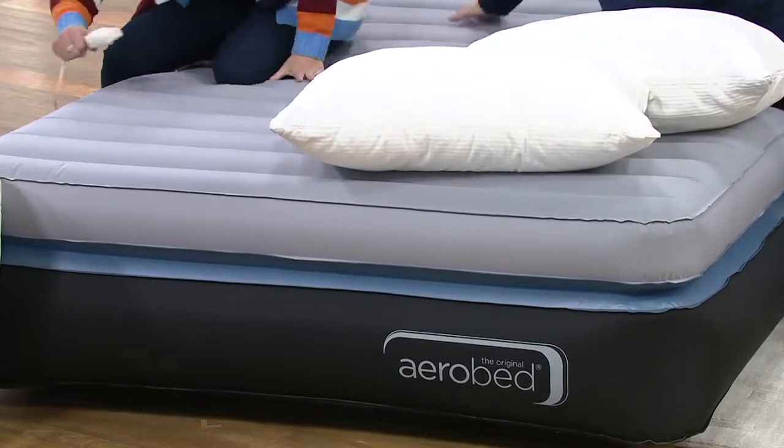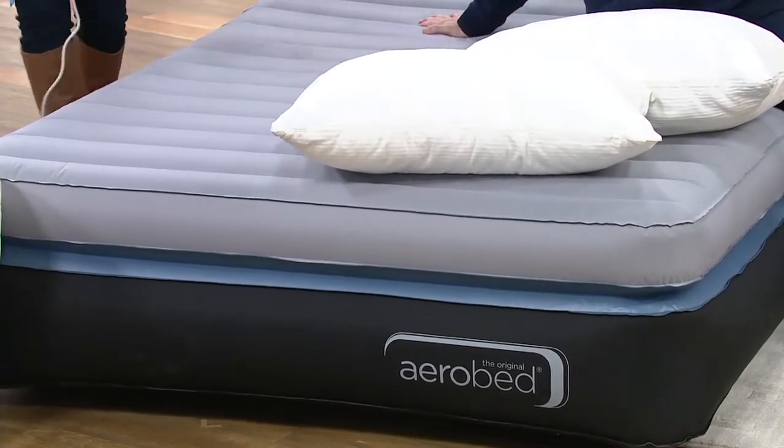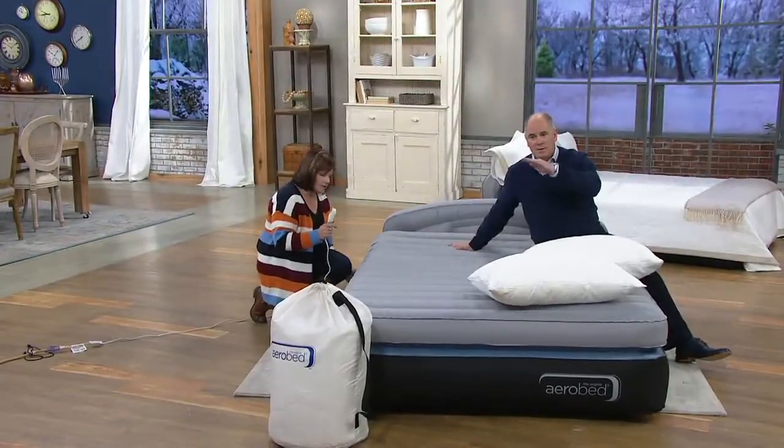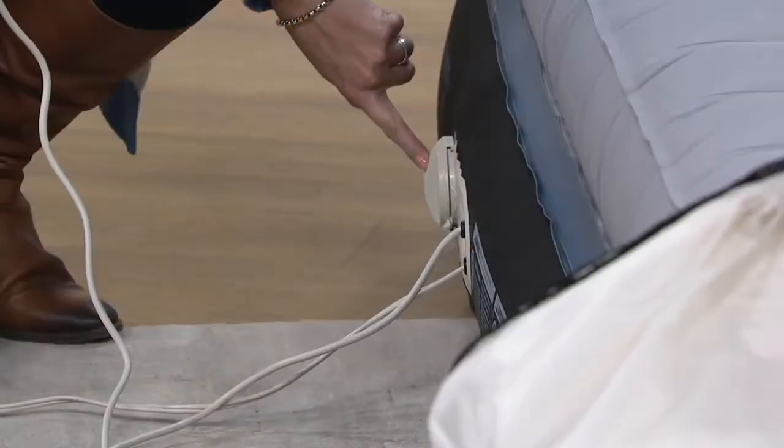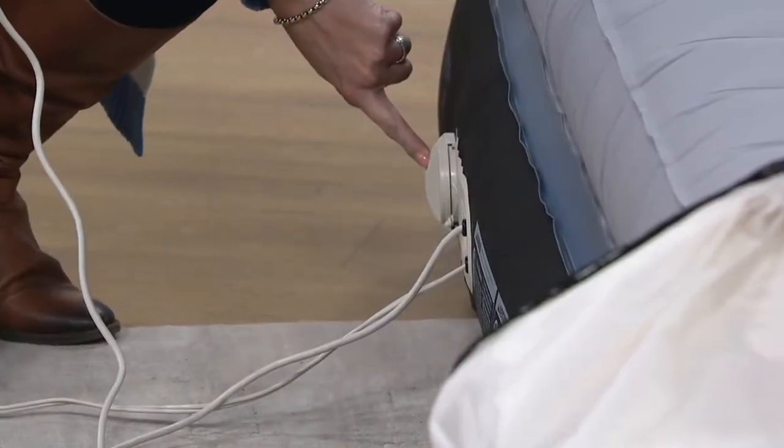Or if you're laying in the bed and you think it's too firm, you can push the button on the side here, and this side button will allow you to let a little bit out — to customize the comfort.